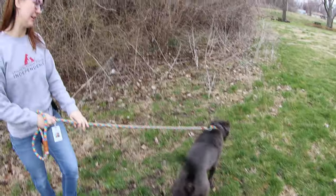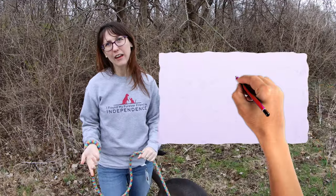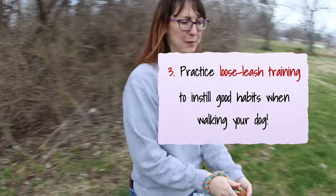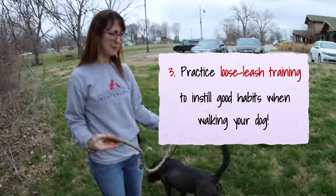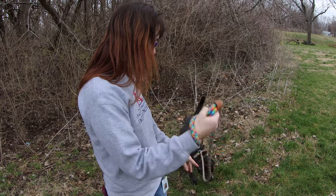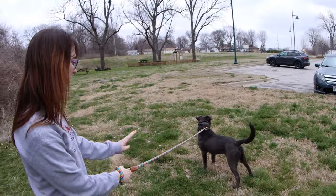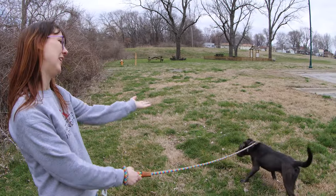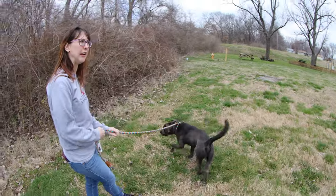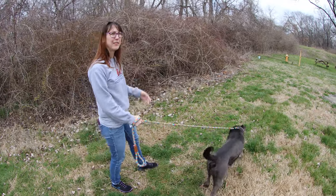A couple things you can teach your dog before going out in public: loose leash walking. If they're pulling on the leash, you don't reward them by keeping walking — become a statue and stay put. Then they'll stop, and as soon as the leash is loose again, you start walking. When it's tight, they don't get to go anywhere. When it's loose, they get to go and explore. Those are the three tips I like to teach people when taking their dog out and about this spring and summer.